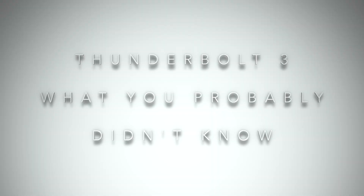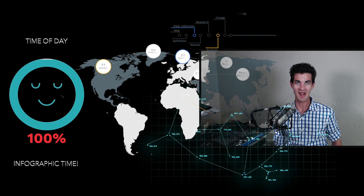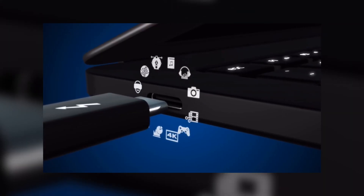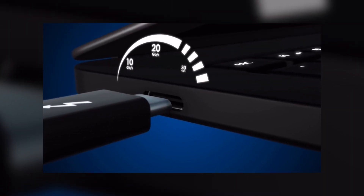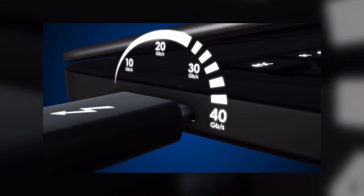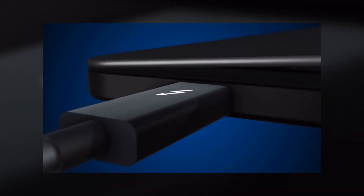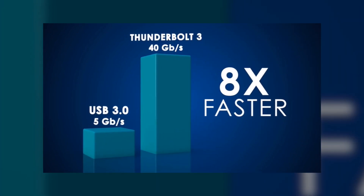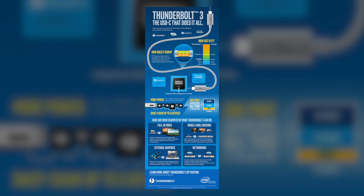Which brings me to the last part: Thunderbolt 3 — what you probably didn't know. I think it's time to go to the web. It's infographic time. You've undoubtedly seen stuff like this from Apple, Intel, or someone talking about the amazing throughput of Thunderbolt 3, and yes, its 40 gigabit per second speed is very impressive. Now, enter this infographic from ThunderboltTechnology.net. Let me call your attention to this part right over here.